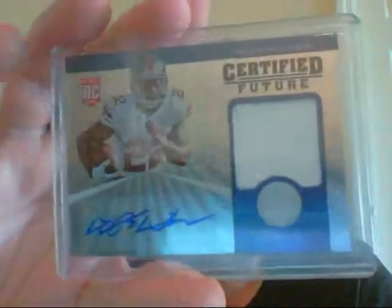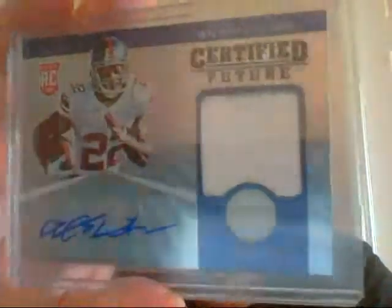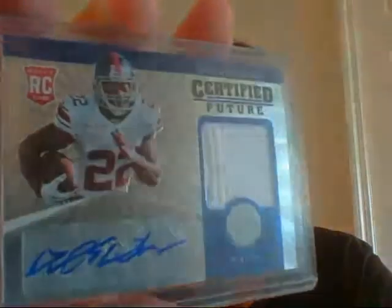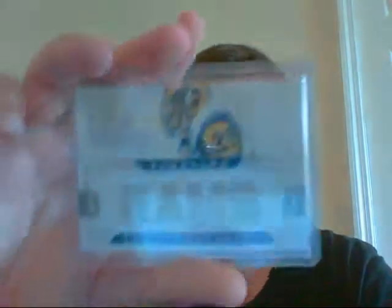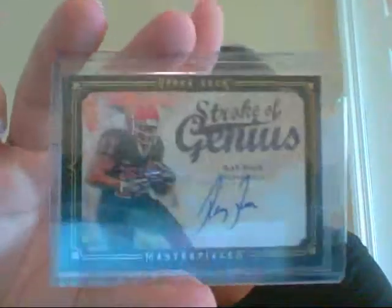Then another David Wilson Jersey Auto — that's got kind of indentations in the jersey as well, maybe at a seam, I'm not sure. Then a very nice Eric Dickerson four-piece jersey, numbered 49. And an on-card Ricky Auto of Ray Rice from Masterpieces — Stroke of Genius. Very nice.